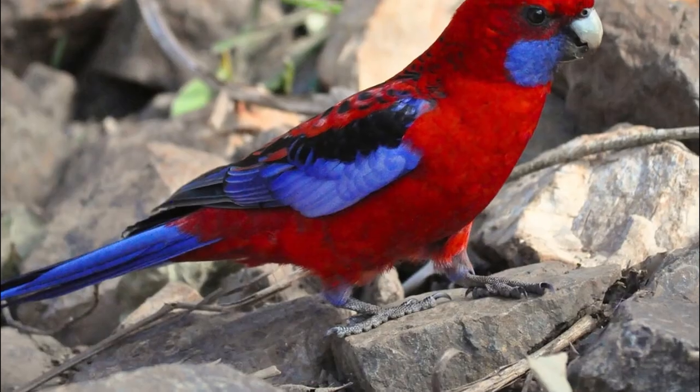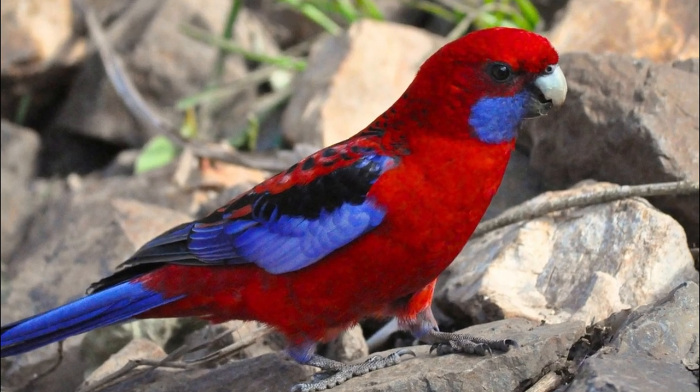The interesting name of these Rosella parrots comes from Rose Hill, where they were first discovered in New South Wales. They were originally called the Rose Hill Parakeet, but that was later shortened to Rosella. It was also later classified that these birds are not parakeets, because their tails are actually broad tails as opposed to long tails, so they may be confused as parakeets but they are a different classification.